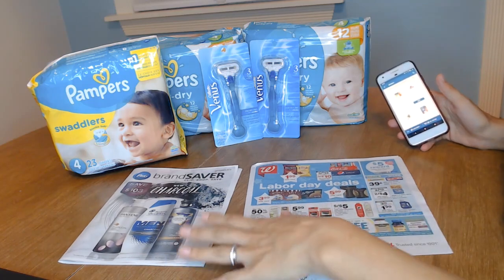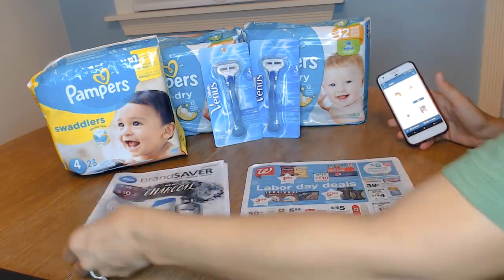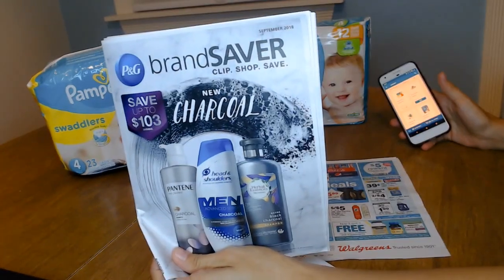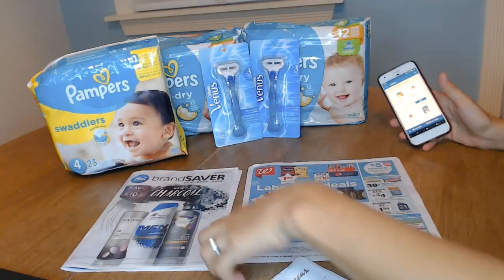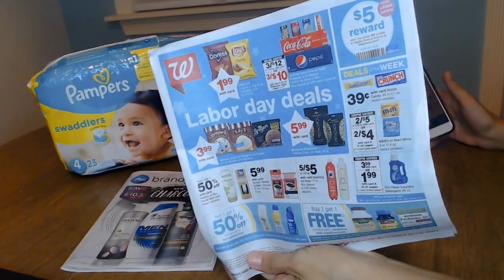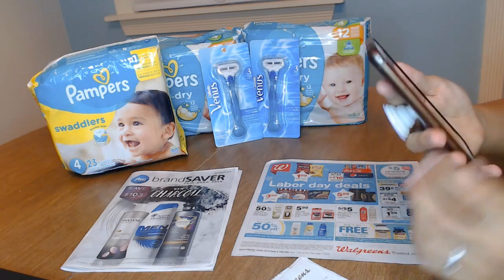So I used three things for this deal. I used the P&G Brand Saver from Sunday's newspaper — this is from August the 26th — and then I used the Walgreens Circular for the week of August 26th, and I used my Walgreens app.